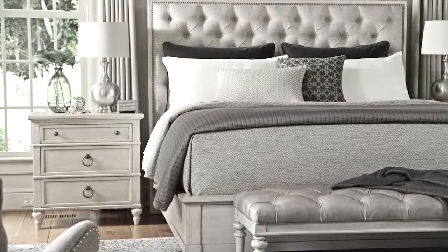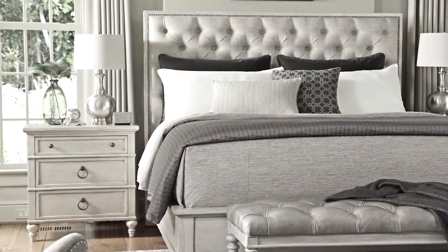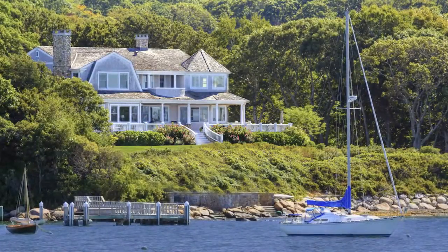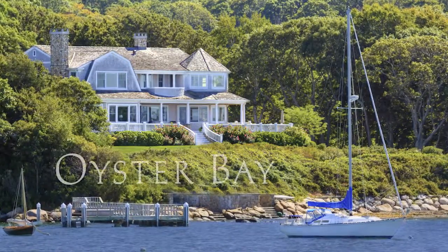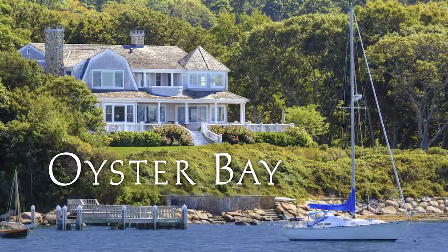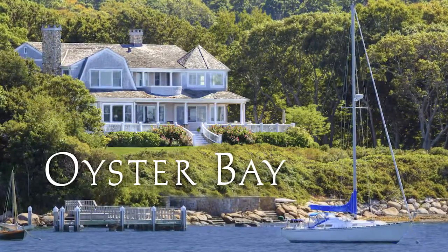Getting away will always have its place, but nothing feels quite as good as coming home. Welcome to the laid-back sophistication of Oyster Bay from Lexington Home Brands, where coming home means you've truly arrived.